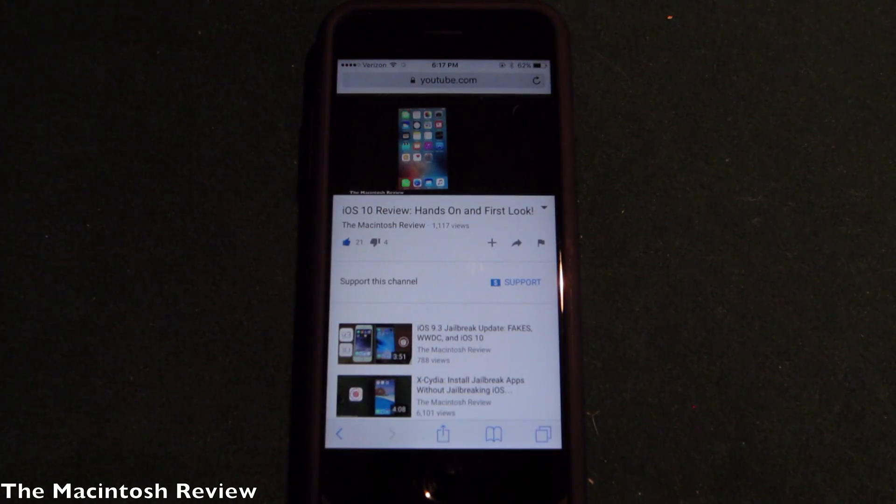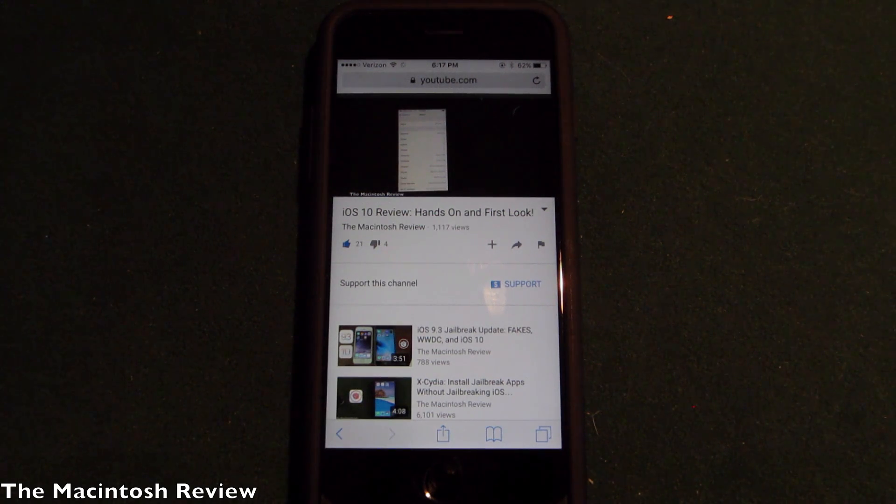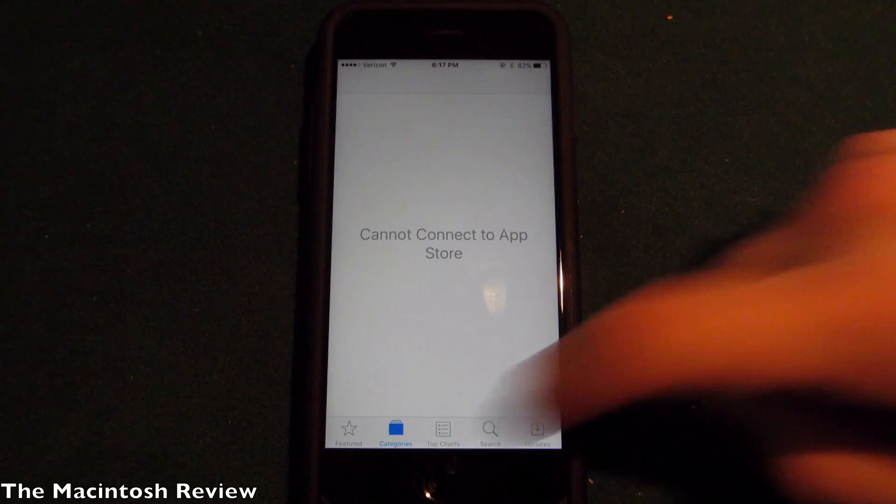We also have inline video playback — when a video is playing, all you have to do is pinch and it will continue to play right there in Safari without taking up the whole screen. This definitely increases productivity since you can comment on videos and interact while it's still playing.